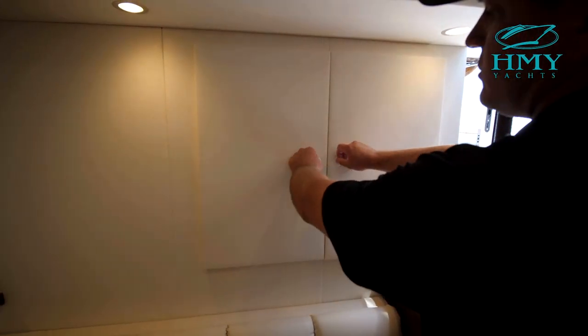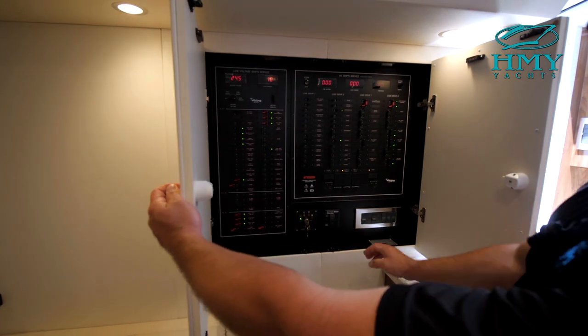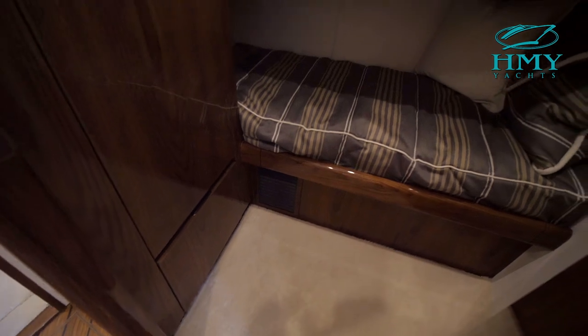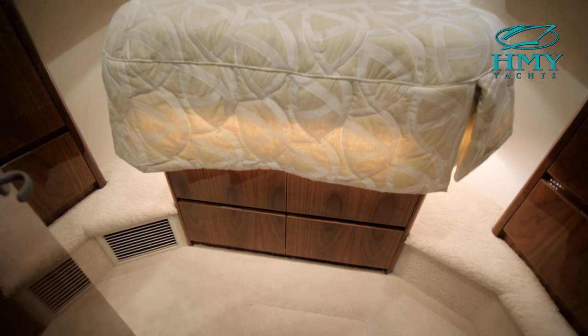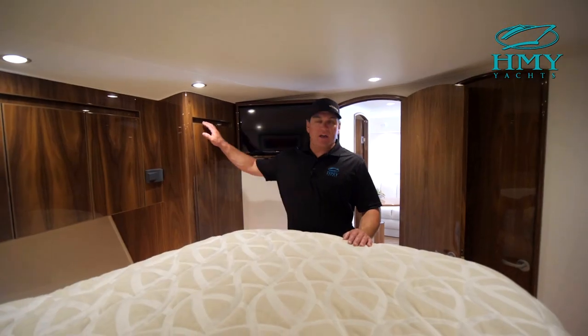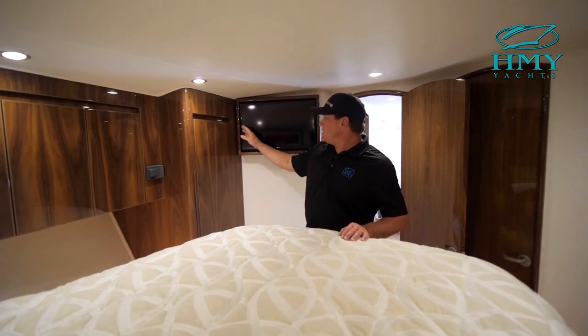Tucked away here on the F-Bulkhead is the electrical panel, which does feature your remote generator start-stop. The starboard side is the first of two staterooms — this is the upper and lower bunk room. Up and forward is the forward stateroom, which is the master. It does have the hanging lockers port and starboard, as well as its own TV.